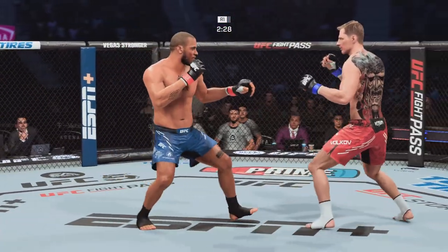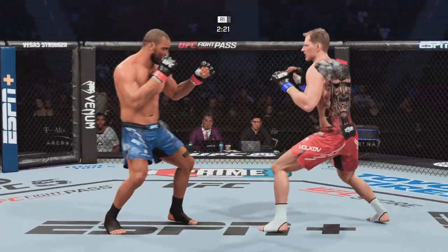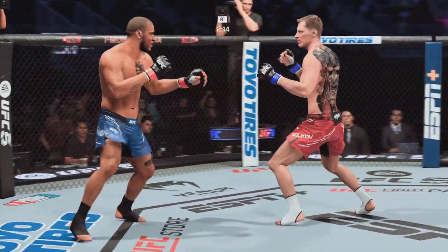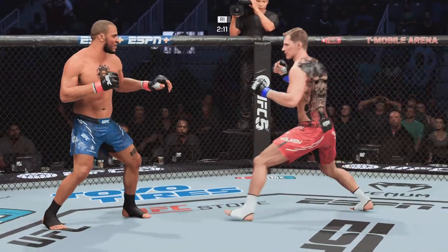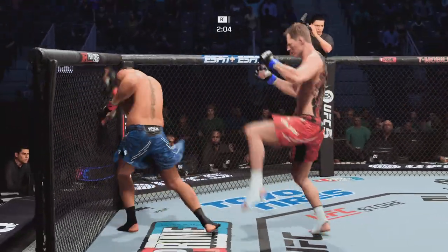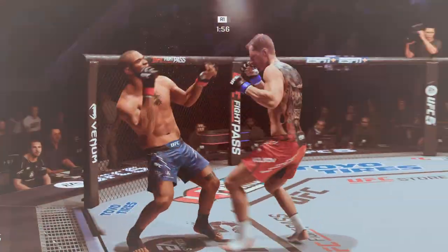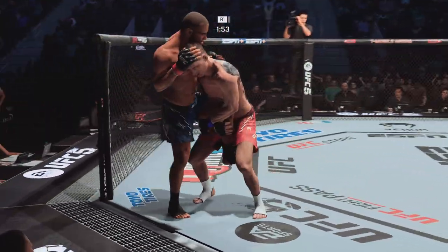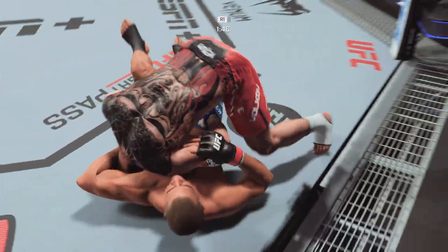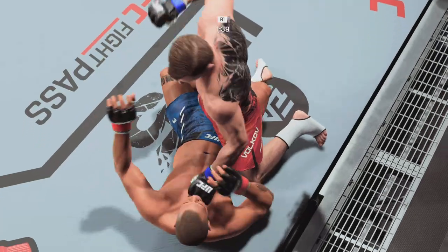Nice move over here. Doing work with the jab. Collar tie. Hands up, hands up. Look at him chopping the wood — chop the wood with those leg kicks. Nice punch by Volkov. He's got some hands. Big strike lands. Big strike lands. Now he wants to chase after him. Somehow, some way he got out. These guys are back and forth.